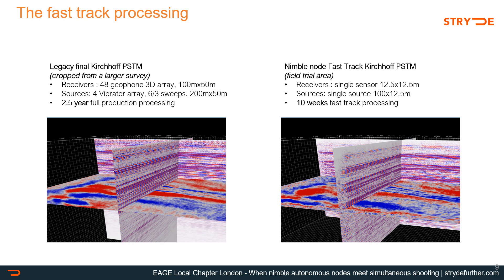What's good about such dense surveys? First, the fast track of such densities has a very different look to what we are used to with conventional seismic. Simple processing usually delivers very valuable information that can be used a few weeks after the end of the survey. In the case of this field trial, a fast track PSTM shown on the right was run in 10 weeks and already showed subtle clinoforms with delineations comparable to a legacy final PSTM shown on the left, which took much longer to process. This means better decisions can be made under time constraints.